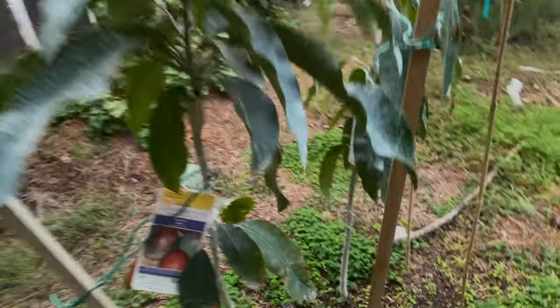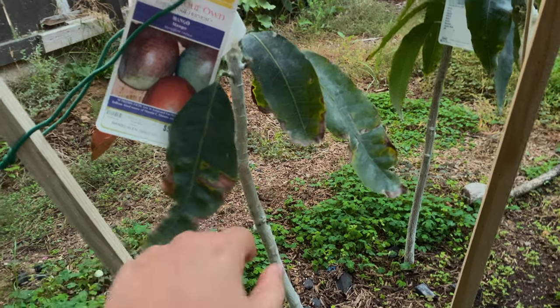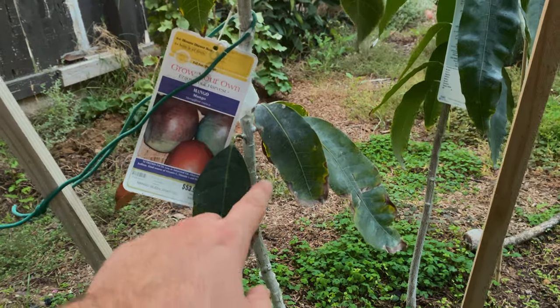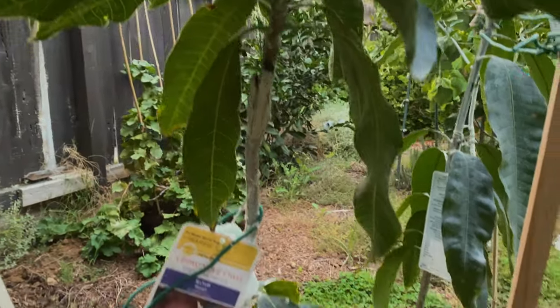You can — to speed up the graft — remove the Manila growth below. I'm assuming this is Manila: Glenn grafted onto Manila rootstock. These are the Manila leaves below. If you rip those off, more energy goes up to the Glen leaves on top. But I just want to leave things alone right now.